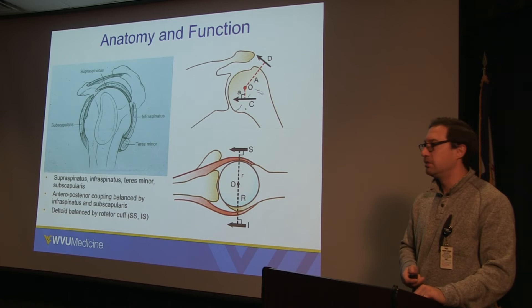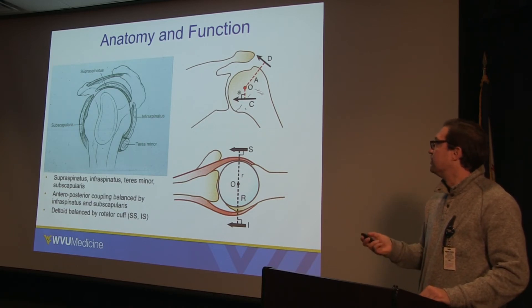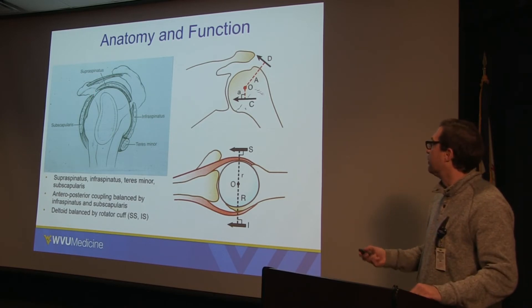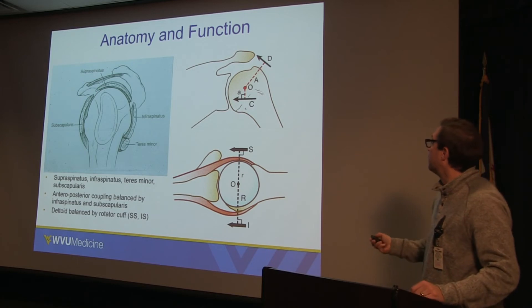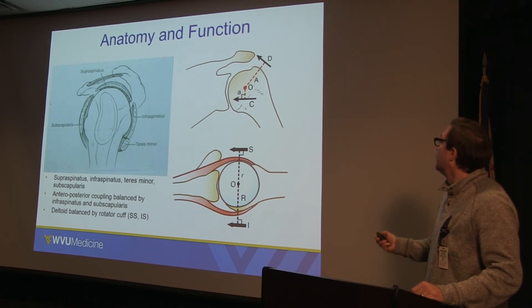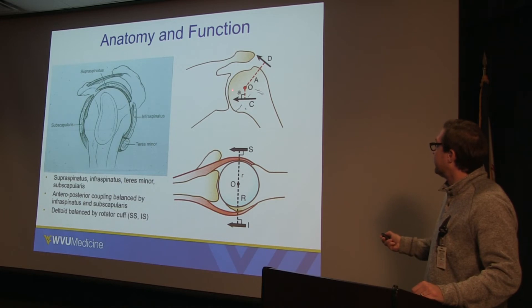The rotator cuff is a collection of different muscles about the scapula. There are four: the supraspinatus, infraspinatus, teres minor, and subscapularis. The main job of the rotator cuff is not just elevating or rotating the arm — its primary function is to center the humeral head inside of the glenoid when you are using the deltoid and other muscles as a lever arm. Constantly, the deltoid when it fires is trying to make the humeral head escape superiorly, and the rotator cuff is there to keep it centered, both anterior to posterior and north to south.